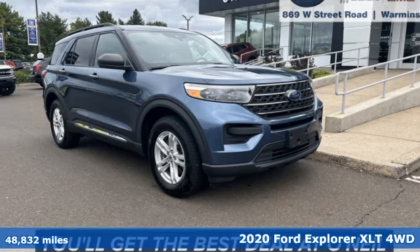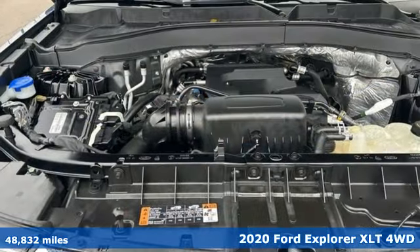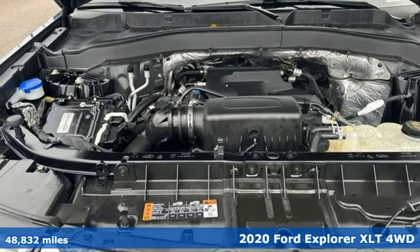Here's a 2020 Ford Explorer. The adventure starts where the pavement stops in this capable SUV.